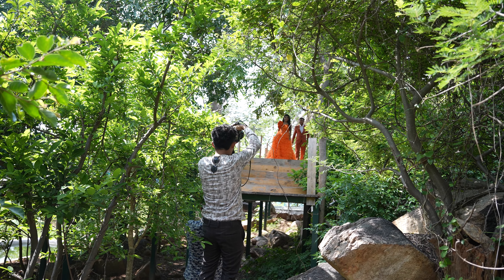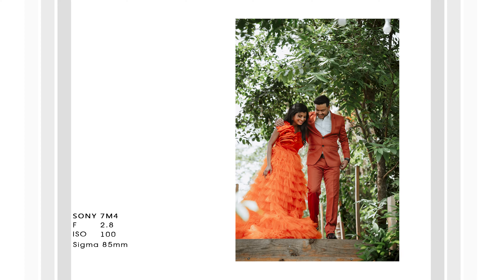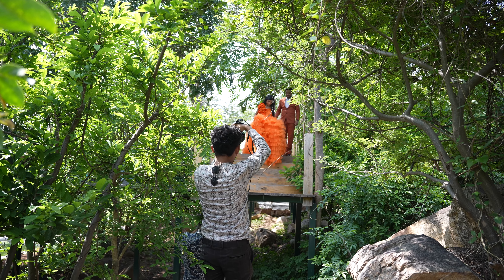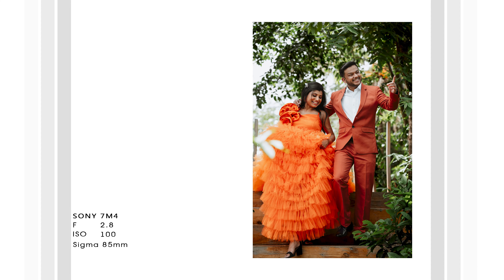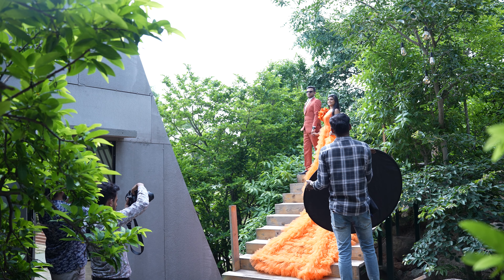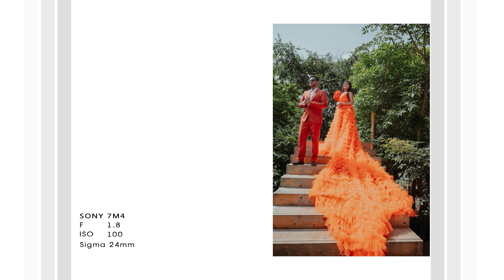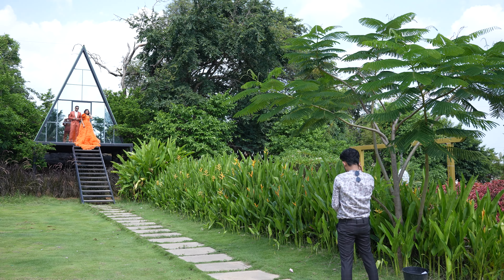Okay, ready? One, two, three — go action! Walk, walk, walk. Other hand, you keep it like this. This hand, you keep it something like this, maybe.